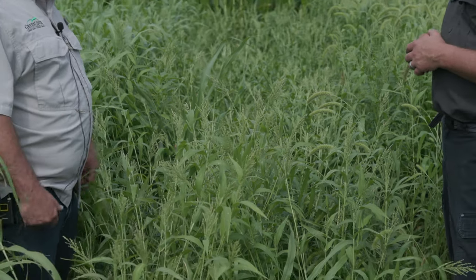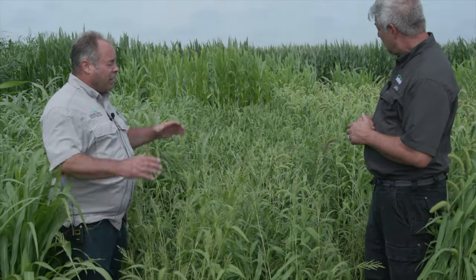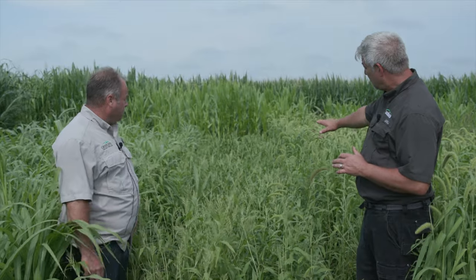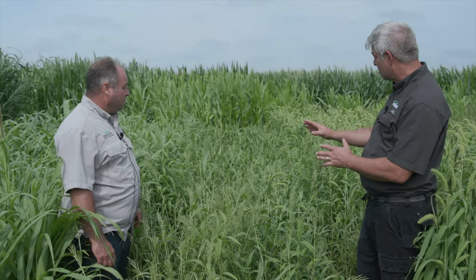I try to put it in every winter stockpile mix — every mix of summer annuals for winter stockpile grazing. I like to put in brown top. And you can see it's kind of lodging here a little bit, so that's why we wouldn't want to see it necessarily by itself. But when it's in a mix with some taller plants, it's not going to go down like this. It's a great understory plant for winter stockpile grazing.